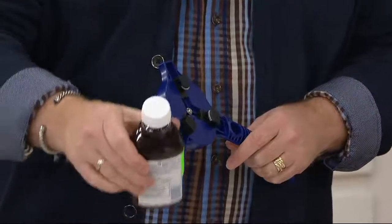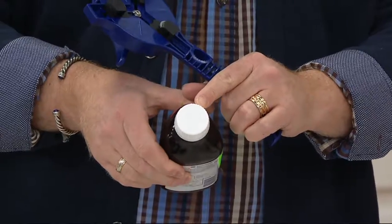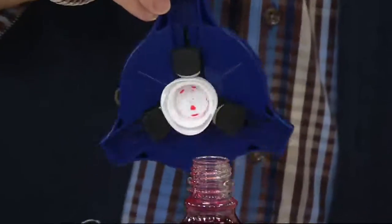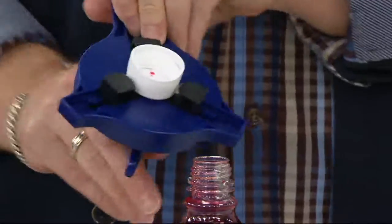It also works on medication bottles — like cough syrup — including what we call the childproof push-and-twist bottles. That's really important because at any age we sometimes need that help to open those up. Great for medications and syrups.